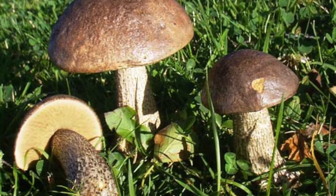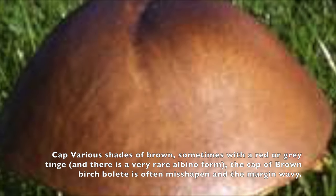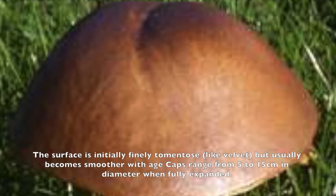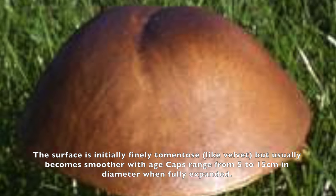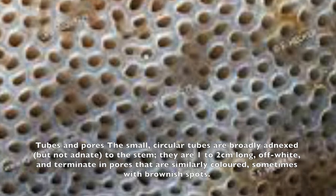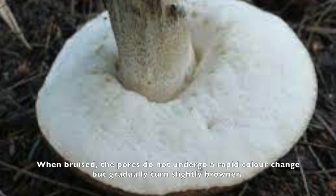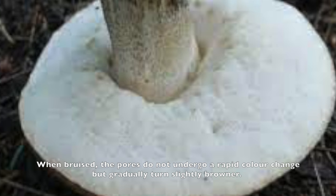Here are some criteria to identify the brown birch bolete. Remember, you should only collect and consume a mushroom if you are 100% sure you have identified it correctly. Always consult at least two or three references before you actually consume the mushroom. Once you are very confident in your ability to identify it, this is actually a very easy mushroom to identify and a very common mushroom to find in the forest.